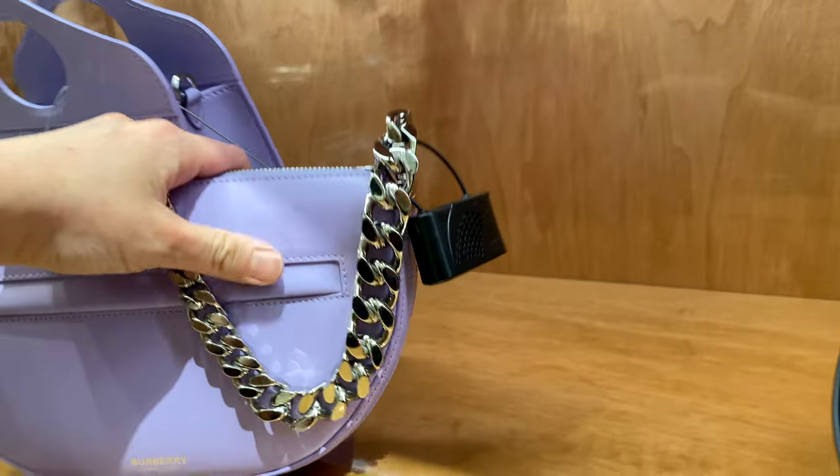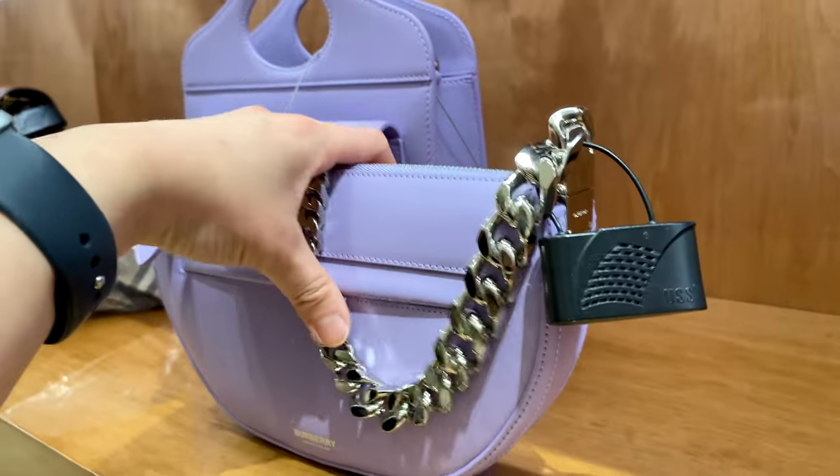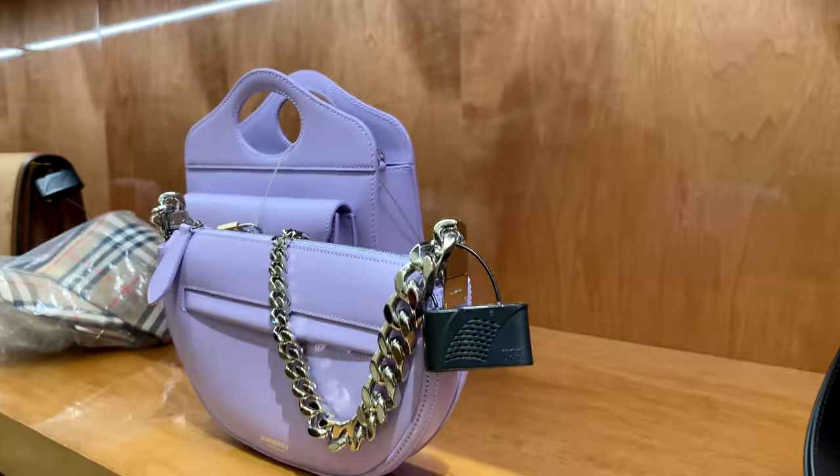Besides the quilted one and the black ones, there's also this beautiful purple lilac one that I think would be so cute with the silver chain — just the right hardware to match that color.